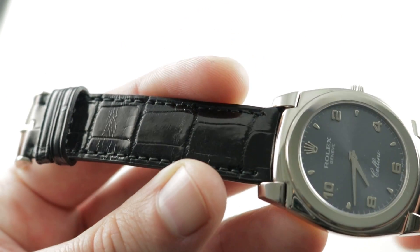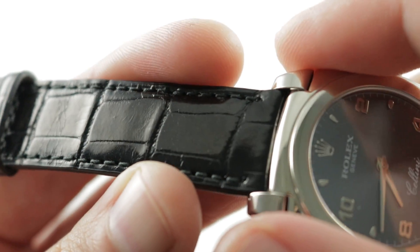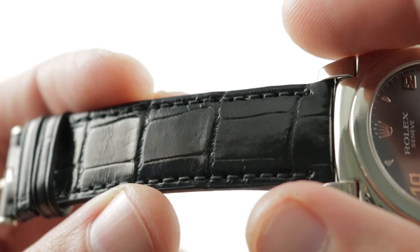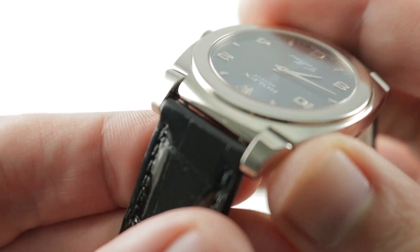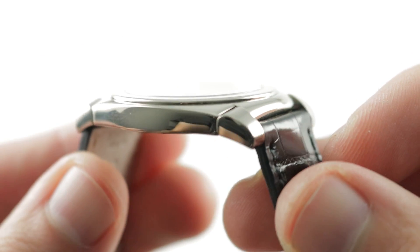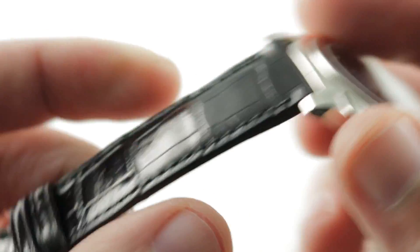The strap is of a high-grade, large rectangular scale alligator leather with a gloss finish. You can see sheer sides showing the construction, monotone stitch, unbolstered. It is very close coupled to the case so there is scarcely any daylight showing through — it is a highly integrated look. The strap features calfskin on the underside and you can see it is a brand new Rolex factory strap.